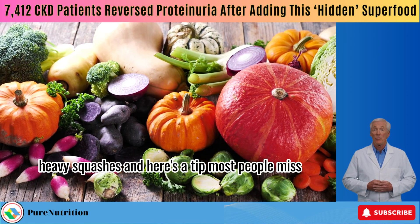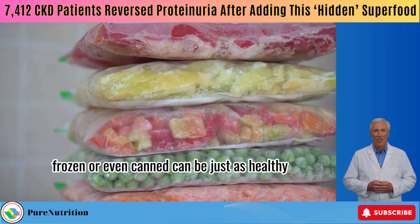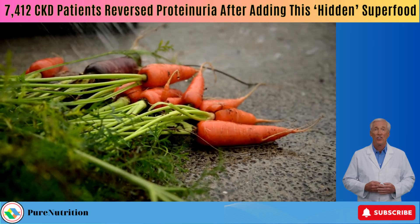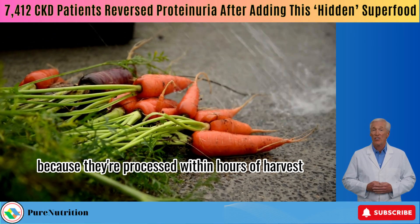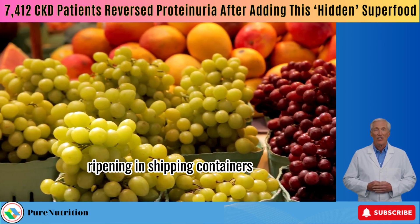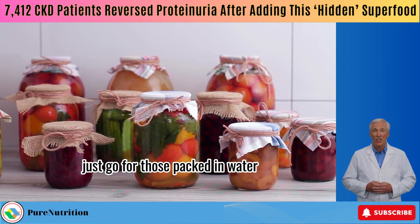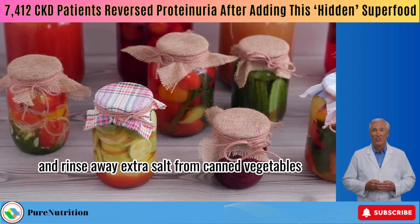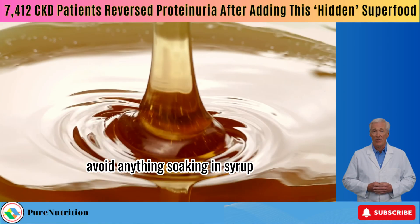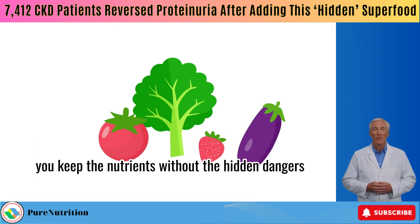Here's a tip most people miss: fresh isn't your only option. If fresh isn't accessible, frozen or even canned can be just as healthy — sometimes healthier. Why? Because they're processed within hours of harvest, while many fresh grocery store fruits spend weeks ripening in shipping containers. Yes, canned fruits and veggies can be a smart choice — just go for those packed in water and rinse away extra salt from canned vegetables. Avoid anything soaking in syrup, sugar, or heavy sodium. That way, you keep the nutrients without the hidden dangers.